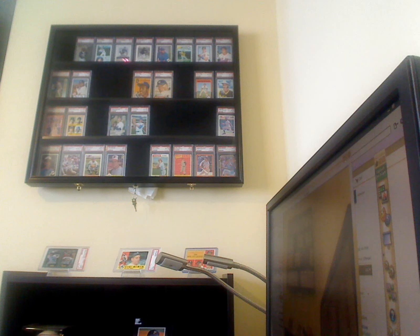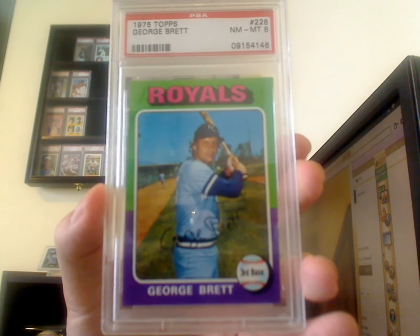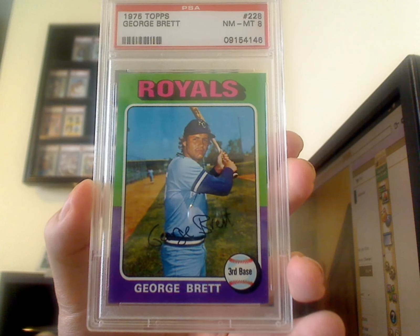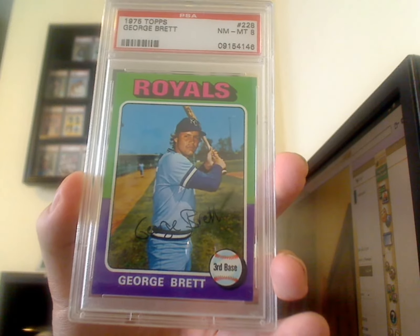I was talking about selling some of my stuff and buying more high-end cards. I'm just going to get right to it and then talk about it. It's a 1975 Topps George Brett, Near Mint to Mint 8.